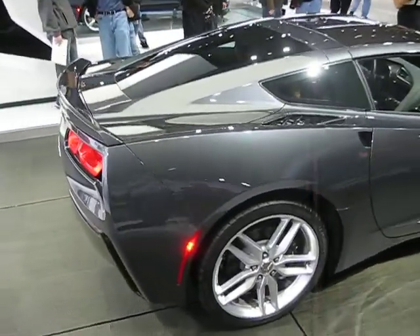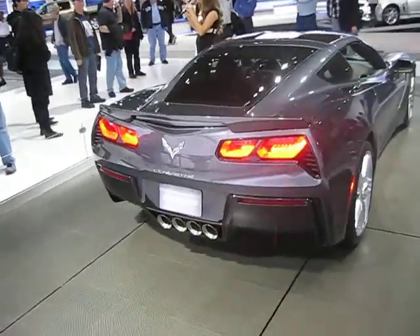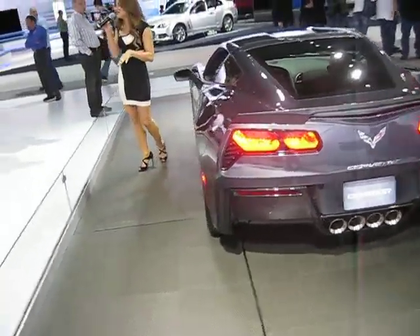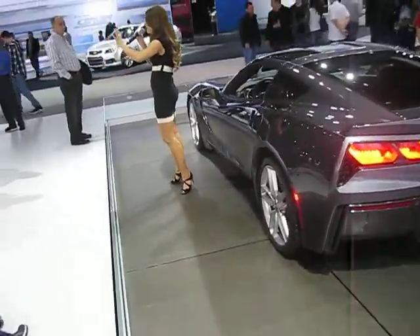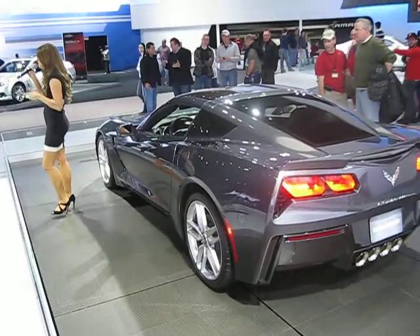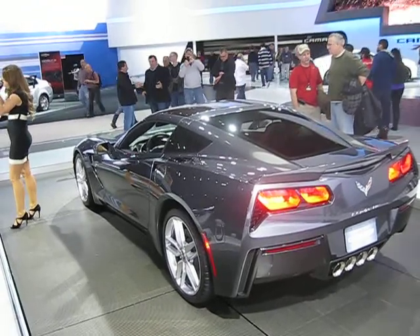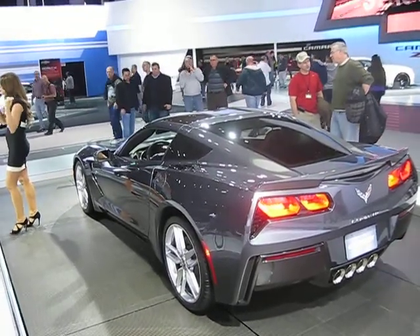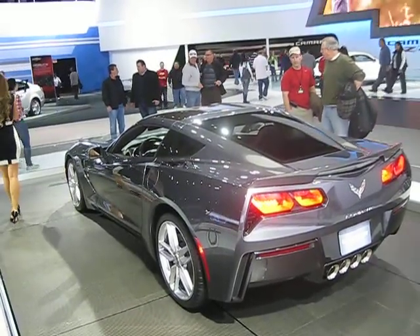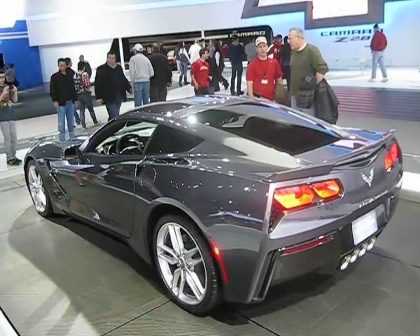What that means is there are literally no structural modifications to accommodate the convertible top. The only additions are the exterior fenders that accommodate the mechanics for the convertible top, meaning you don't have a heavier car. We have identical power-to-weight ratios and identical 50-50 weight distribution from coupe to convertible, so you don't sacrifice when you get the convertible like you often do in other cases.